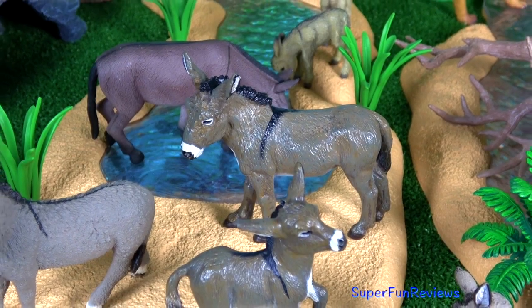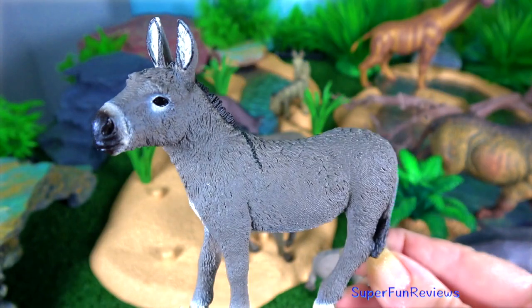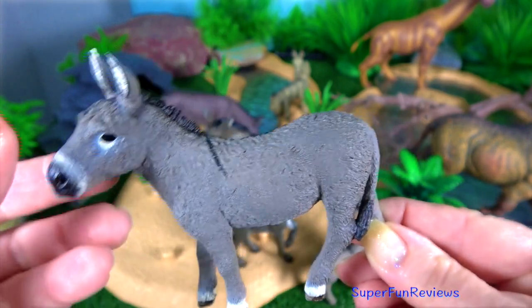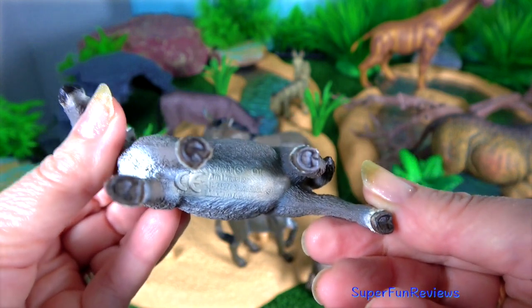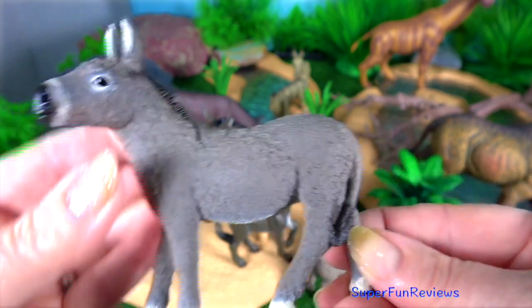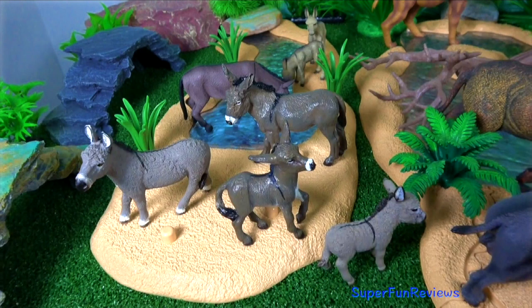The donkey is also known as an ass. It's a domesticated member of the horse family, Equidae. The wild ancestor of the donkey is the African wild ass. The donkey has been used as a working animal for at least 5,000 years.